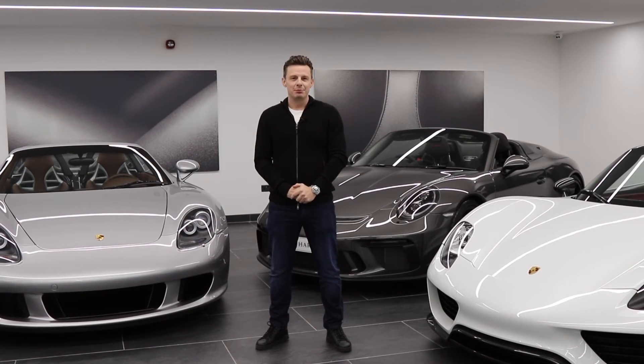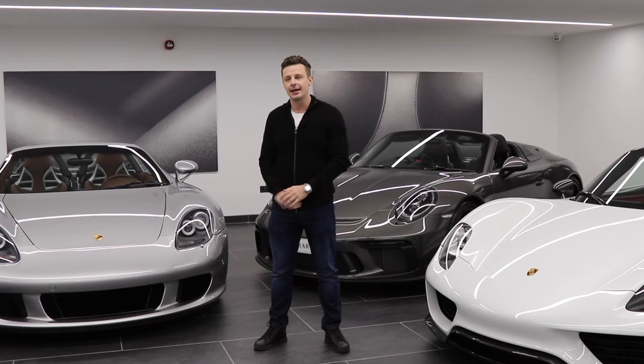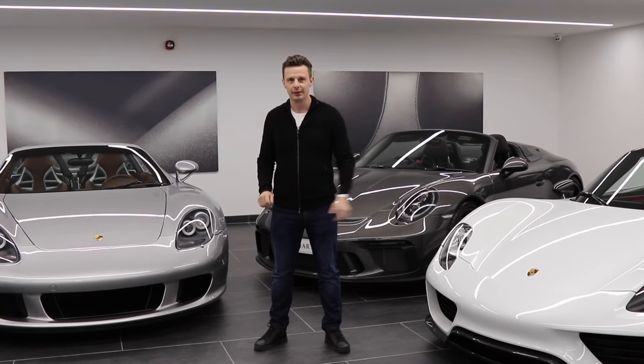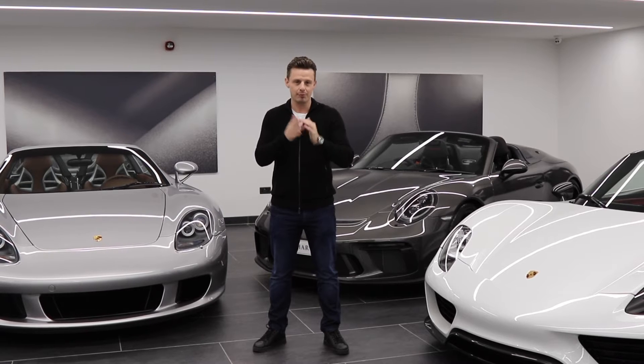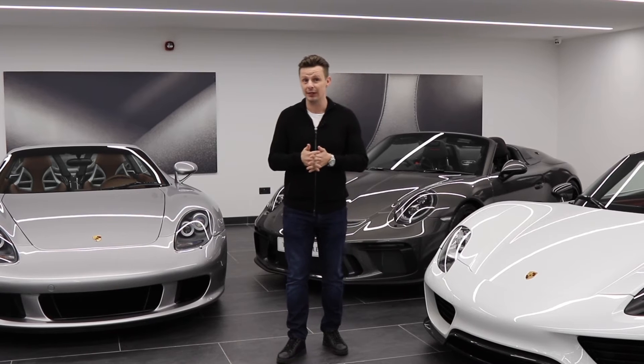Now let the games begin. Let's talk 918 Spyder Weissach and Carrera GT — old versus the new, past versus the present. What would you rather own? Both cars have so many pros and they're so different but similar in the same way.